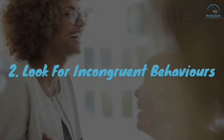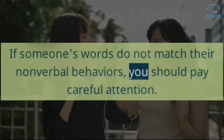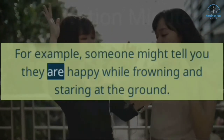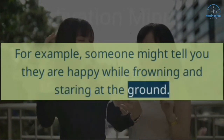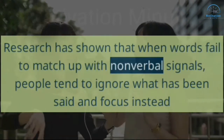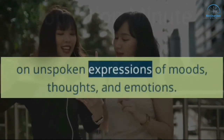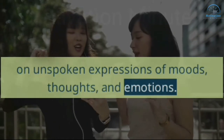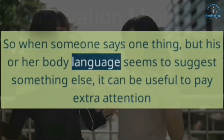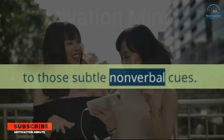2. Look for Incongruent Behaviors. If someone's words do not match their nonverbal behaviors, you should pay careful attention. For example, someone might tell you they are happy while frowning and staring at the ground. Research has shown that when words fail to match up with nonverbal signals, people tend to ignore what has been said and focus instead on unspoken expressions of moods, thoughts, and emotions. So when someone says one thing but his or her body language seems to suggest something else, it can be useful to pay extra attention to those subtle nonverbal cues.